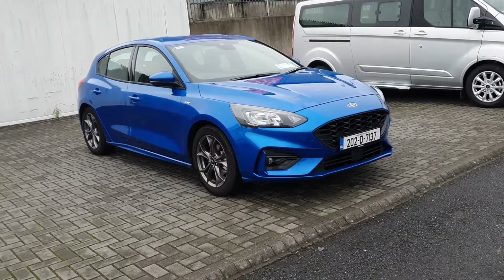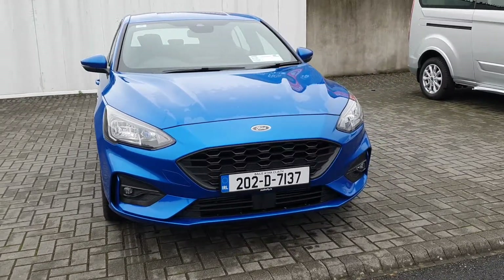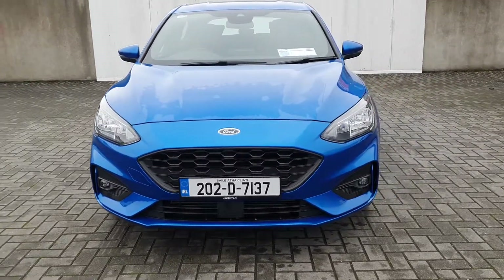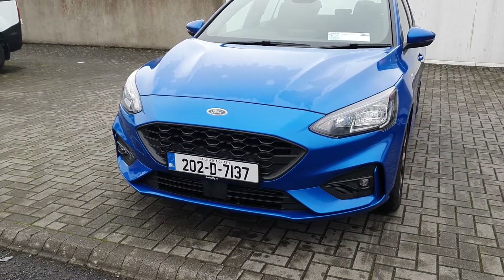Hello and welcome to Joe Duffy Ford online car sales. As you can see here today we have a 2020 Ford Focus ST Line. This car has a 1 litre petrol EcoBoost engine producing 125bhp.